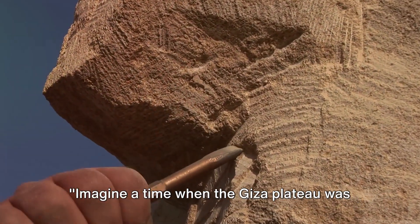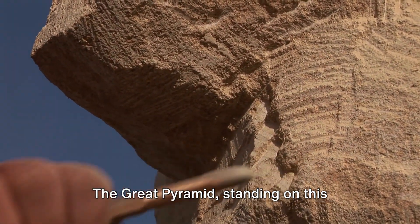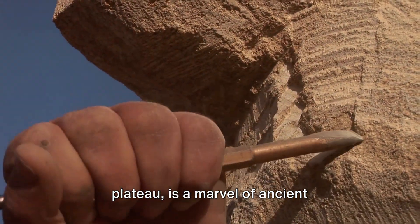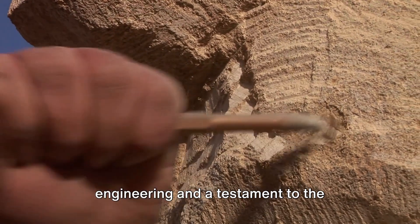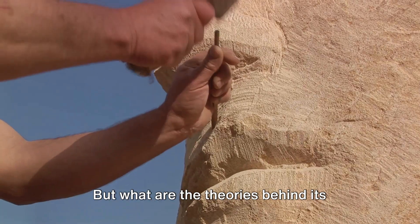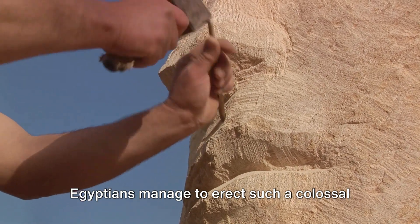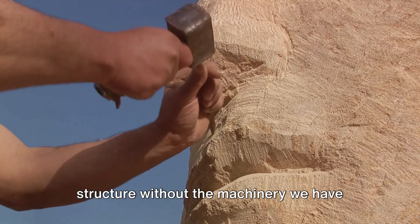Imagine a time when the Giza Plateau was a bustling construction site. The Great Pyramid, standing on this plateau, is a marvel of ancient engineering and a testament to the ingenuity of the people who built it. But what are the theories behind its construction? How did the ancient Egyptians manage to erect such a colossal structure without the machinery we have today?